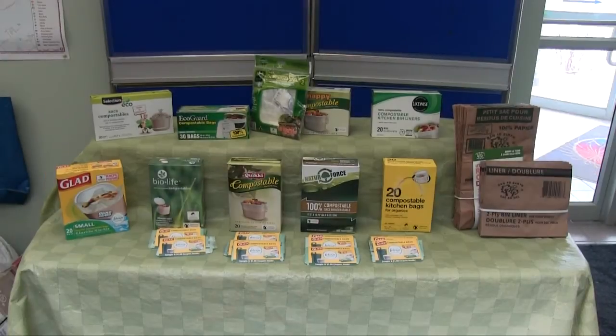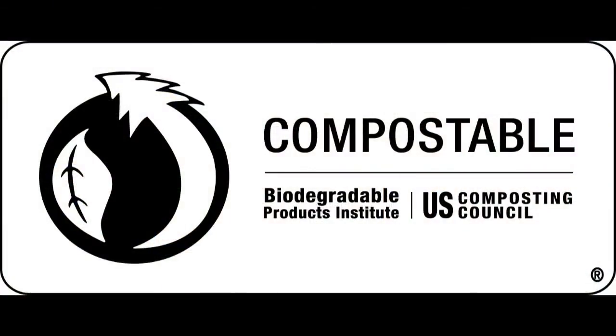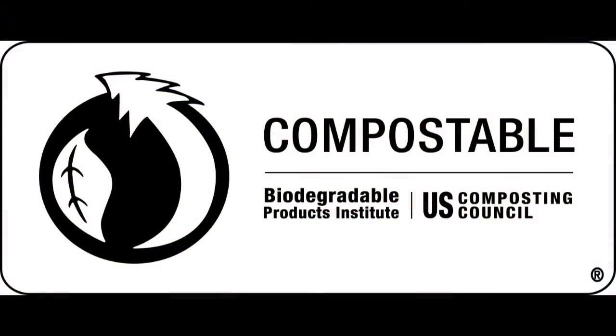Kingston residents can use a variety of different liners in their kitchen containers and green bins. Compostable lined bags that are certified by the Biodegradable Products Institute, or BPI, can be used to line your kitchen container. These liner bags look like plastic but are made from organic material and can be fully composted in about 8 weeks. Look for the BPI logo to be sure a bag is compostable.